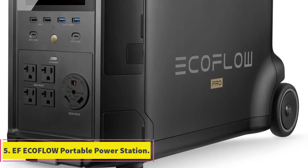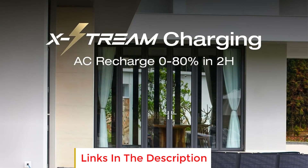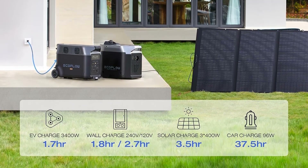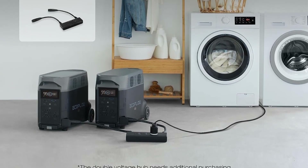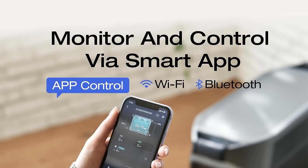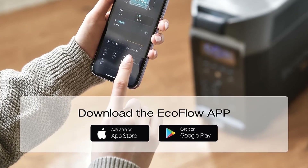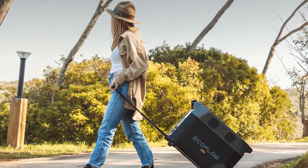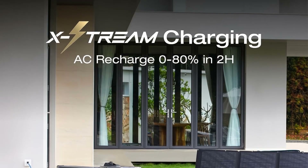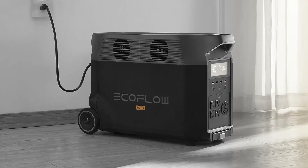Number 5: EcoFlow Delta Pro Portable Power Station. The EcoFlow Delta Pro is a versatile and high-capacity energy storage solution designed to cater to both home and outdoor power needs. With a 3,600Wh lithium iron phosphate battery at its core, it serves as robust backup power for residences and a reliable companion for camping. Its expandable capacity feature allows users to tailor energy storage to their requirements, with a base output of 3,600W that can be enhanced to 4,500W using X-Boost technology. Two units can be paired for a combined output of 7,200 watts.